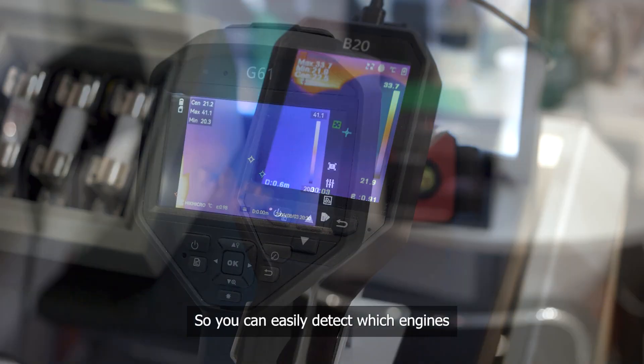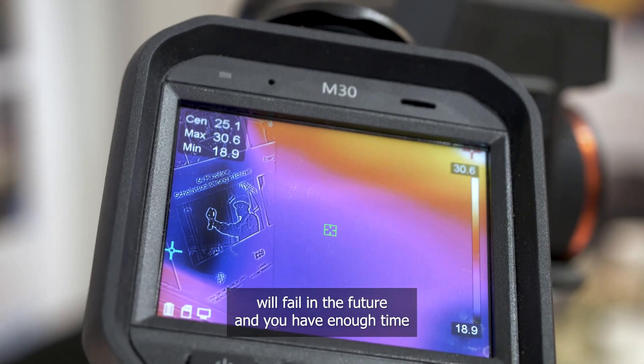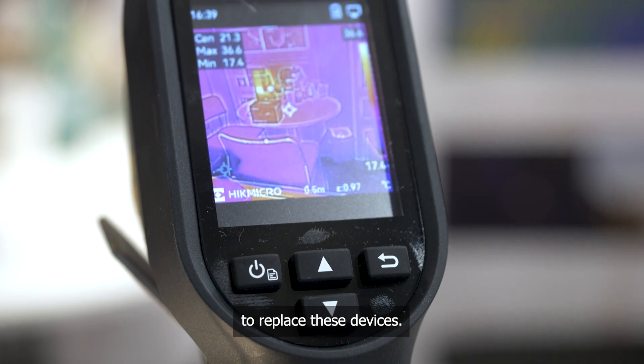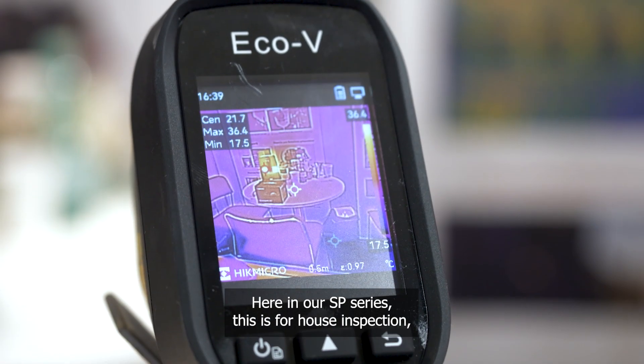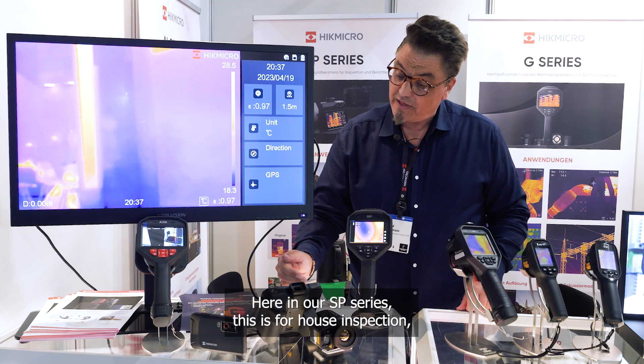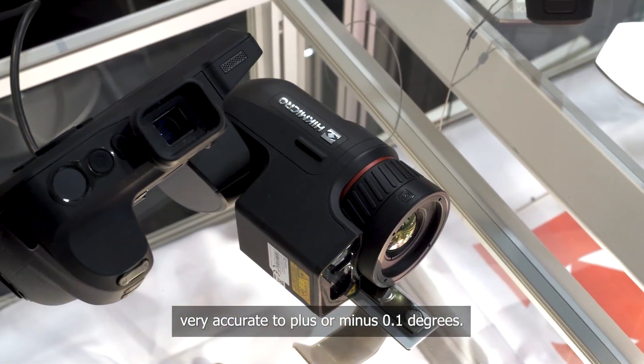With predictive maintenance, you can easily detect which engines will fail in the future and have enough time to replace those devices. Here in our SP series, this is used for house inspection, and it is very accurate at plus or minus 0.1 degrees.